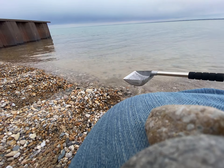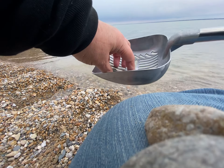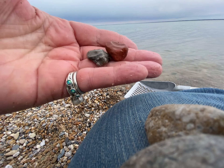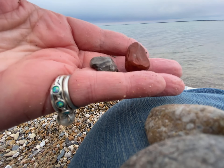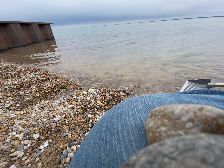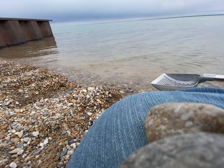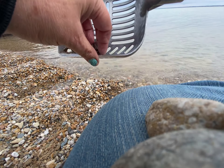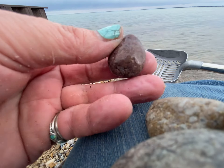Now here we go, okay, now we're talking. I can do this on video — pretty tough to do when you have a cane in your hand, so I'm just going to sit here in one spot and show you what our beautiful lake has to offer.